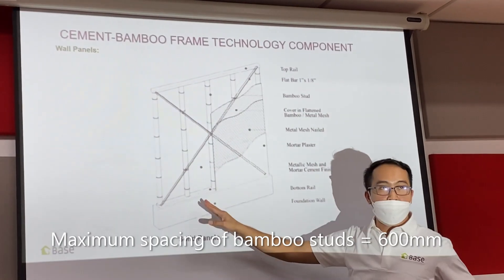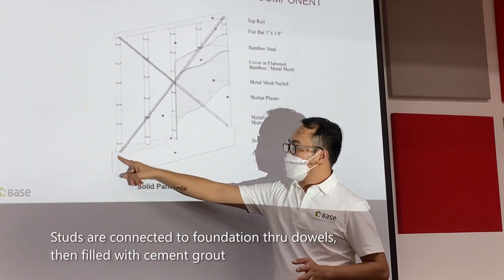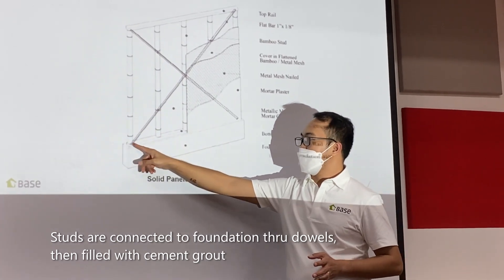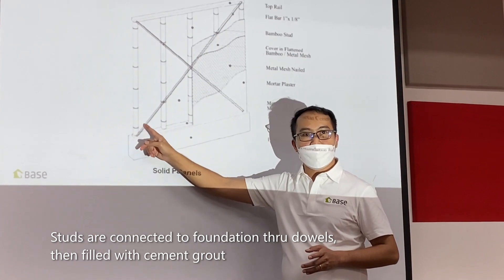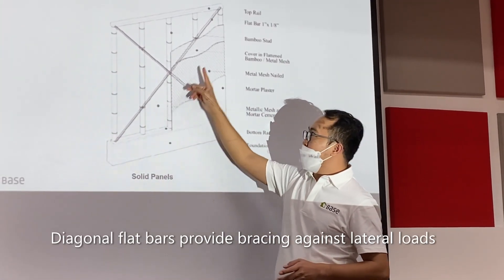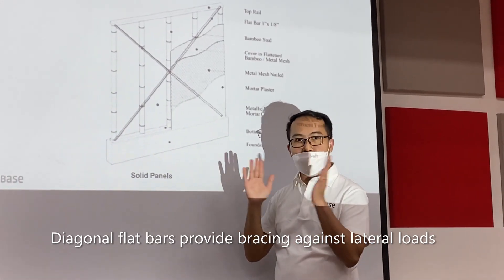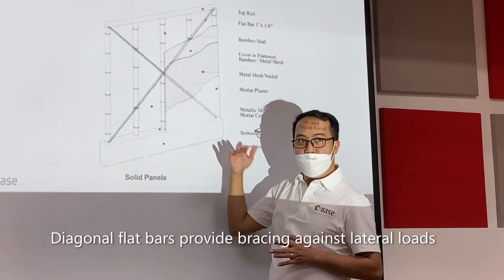Using our bamboo dowel — D600. This one here is connected to our foundation. There is a bamboo dowel. Then at least two interludes, with grout. We provide a flat bar as a spacer to make the structure stronger. Without the flat bar, we lose resistance to lateral load — this is a brace that you have to resist.